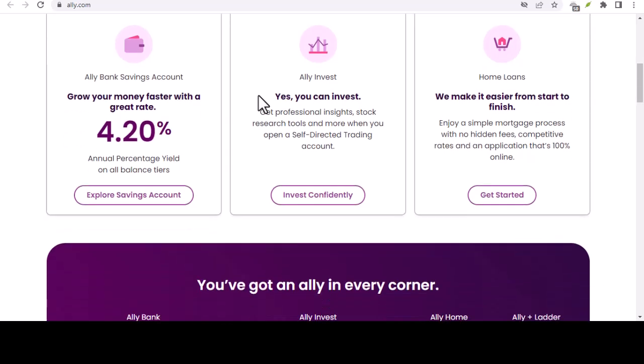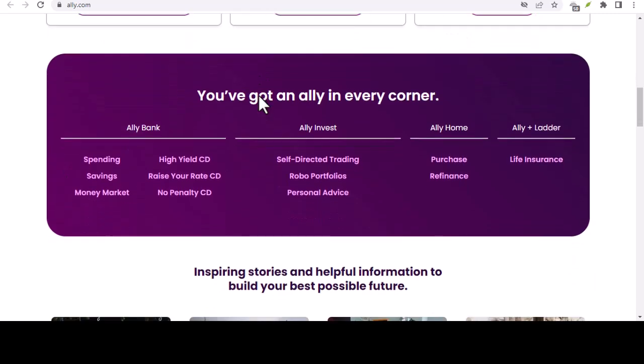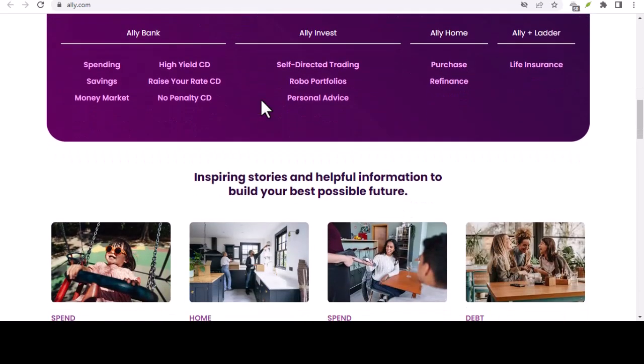But what if you bank with Ally Bank? How easy is it to move your money around, and are there any limits to how much or how often you can do it? That's exactly what we'll be tackling today, so buckle up and get ready to conquer those pesky bank transfers. There are two main types of transfers to consider: ACH versus wire transfers.